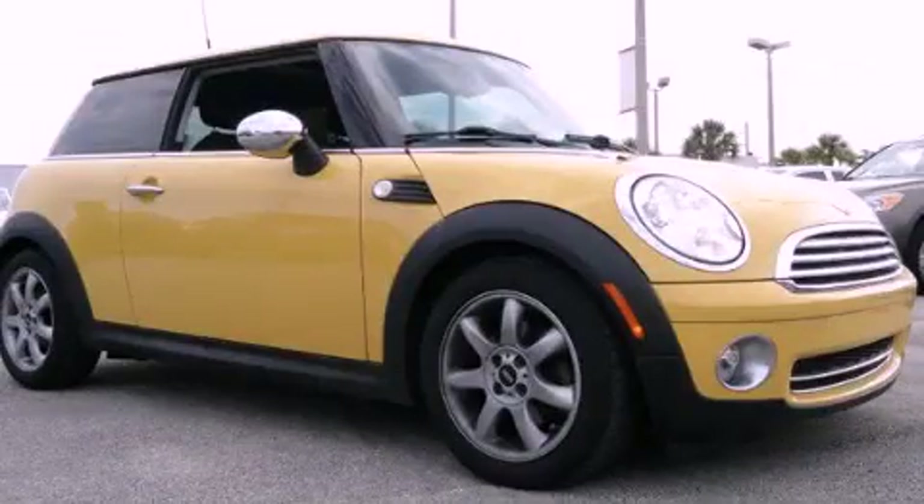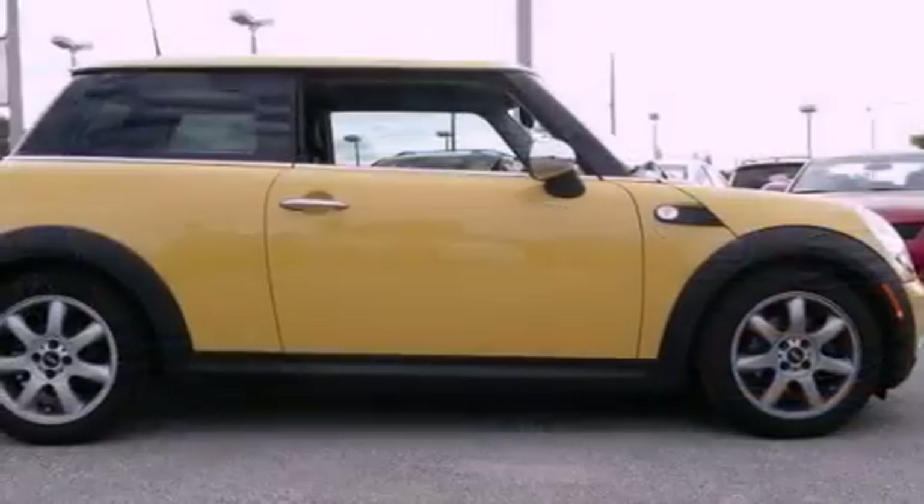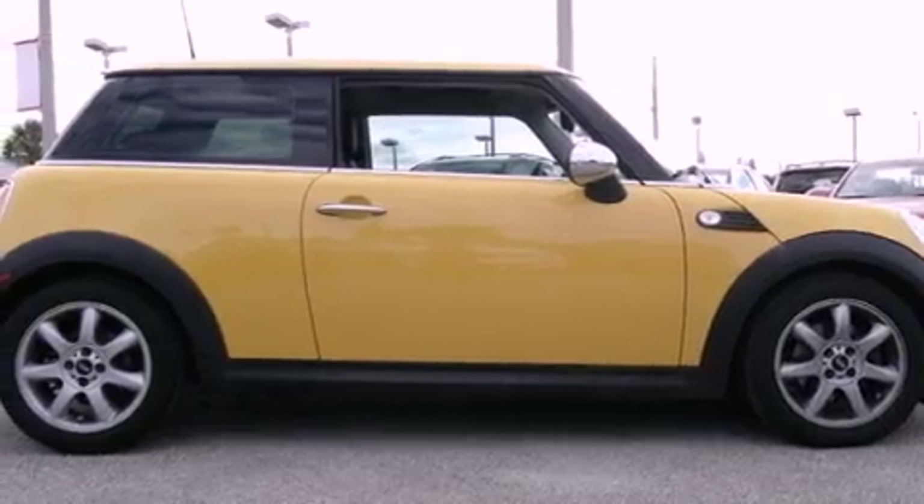This is a 2008 Mini Cooper. It has a four-cylinder engine and an automatic transmission.